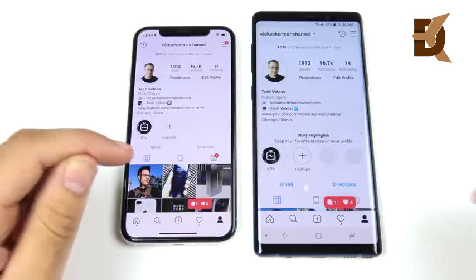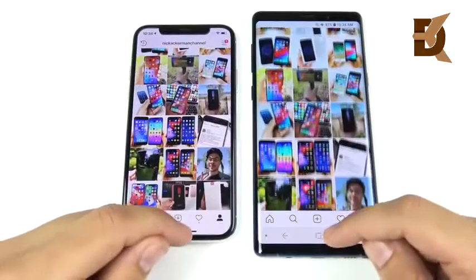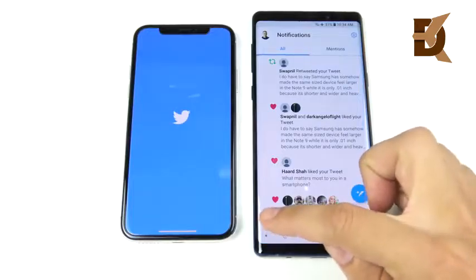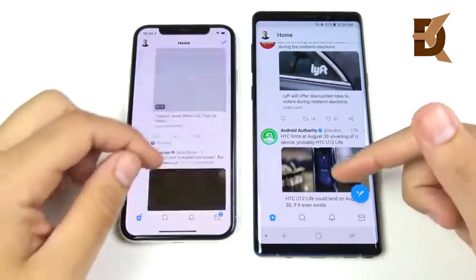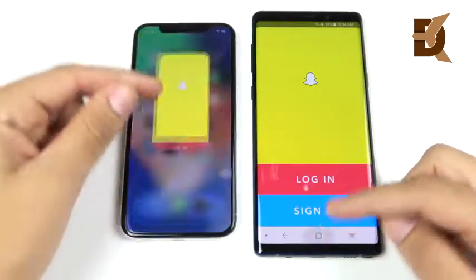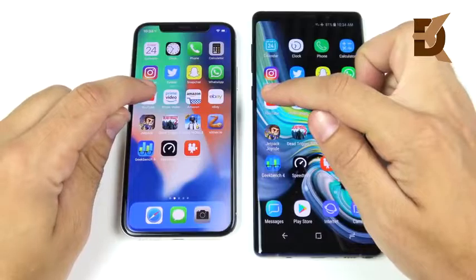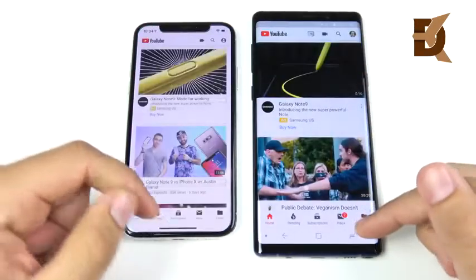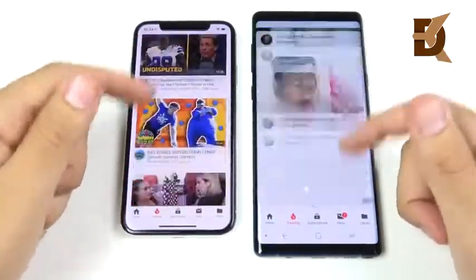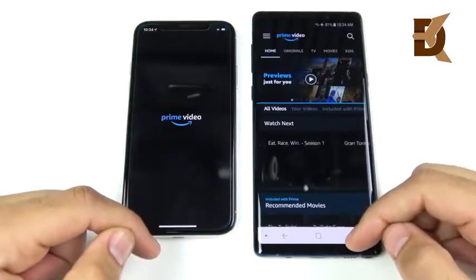Instagram — Note 9 is first on the right. Clicking over to my page, the iPhone X loads that page quicker, and scroll speeds look about the same. Twitter loads first on the right for the Note 9, then the iPhone X follows. Snapchat — three, two, one — Note 9 on the right. WhatsApp — Note 9 again. YouTube — Note 9 again. Note 9 showing blistering performance.